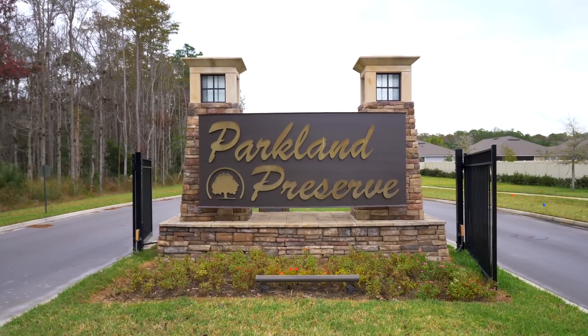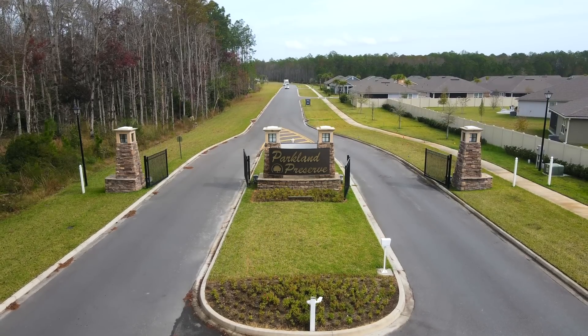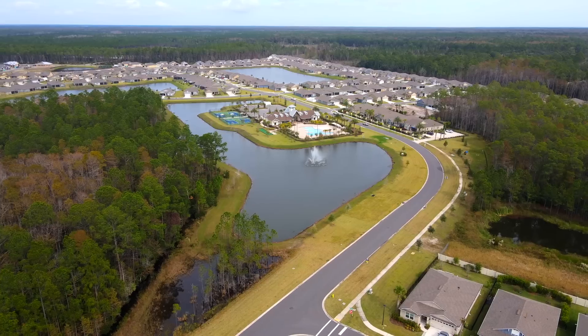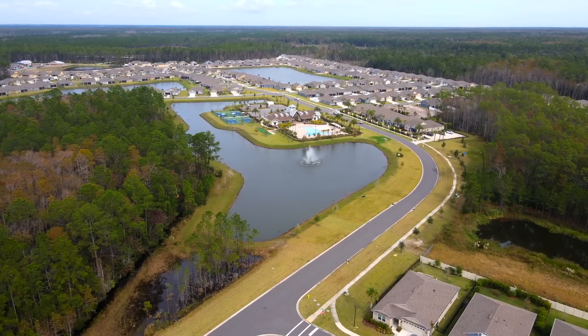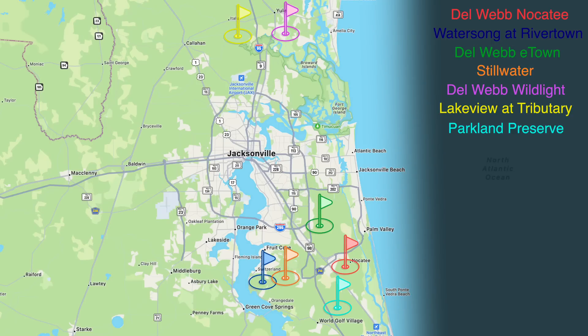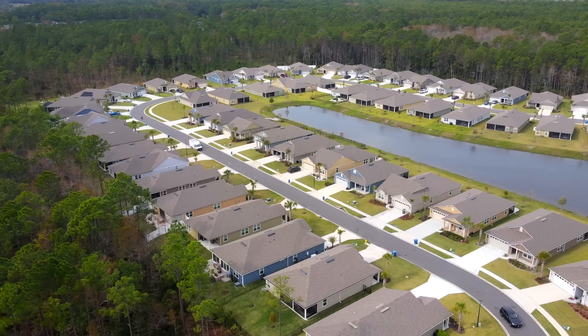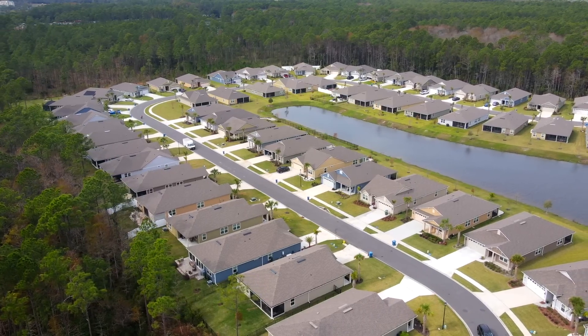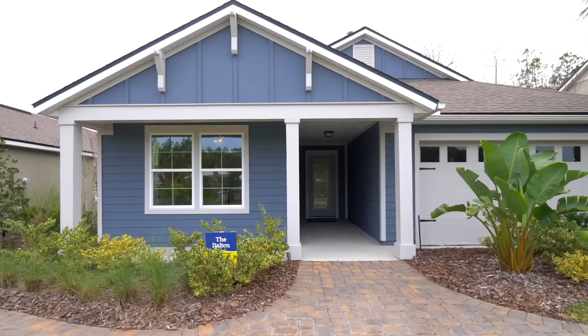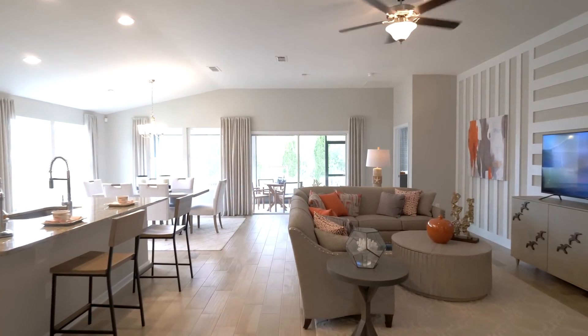Next is Parkland Preserve. If you're familiar with DR Horton's Freedom brand, that's their 55-plus line. It's located very close to World Golf Village, five minutes from the new Costco, and right off the interstate. DR Horton is also a production builder. Starting homes are around 1,600 sq ft at about $376k. Fees there are $311 a month.